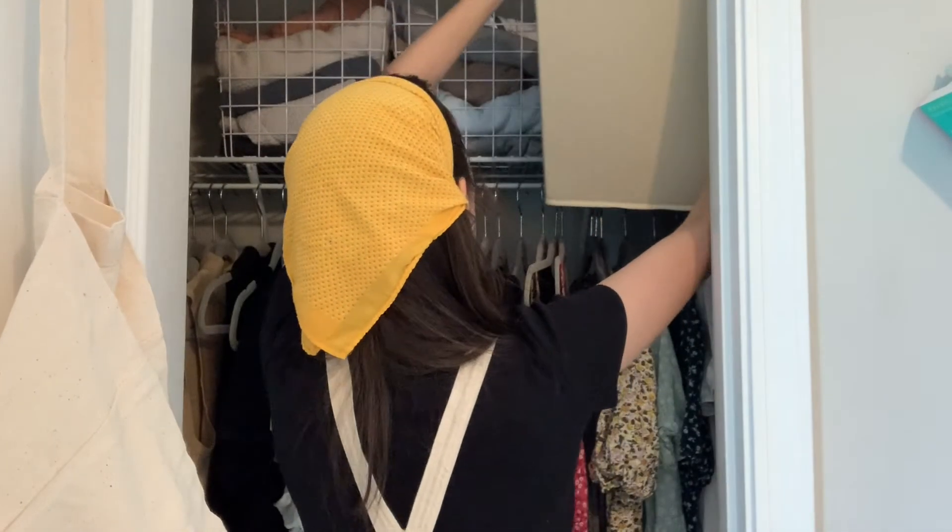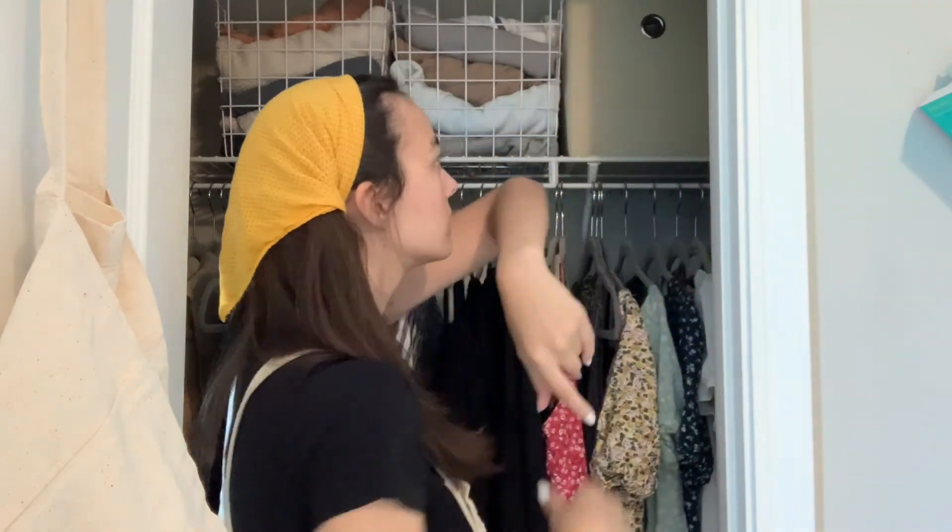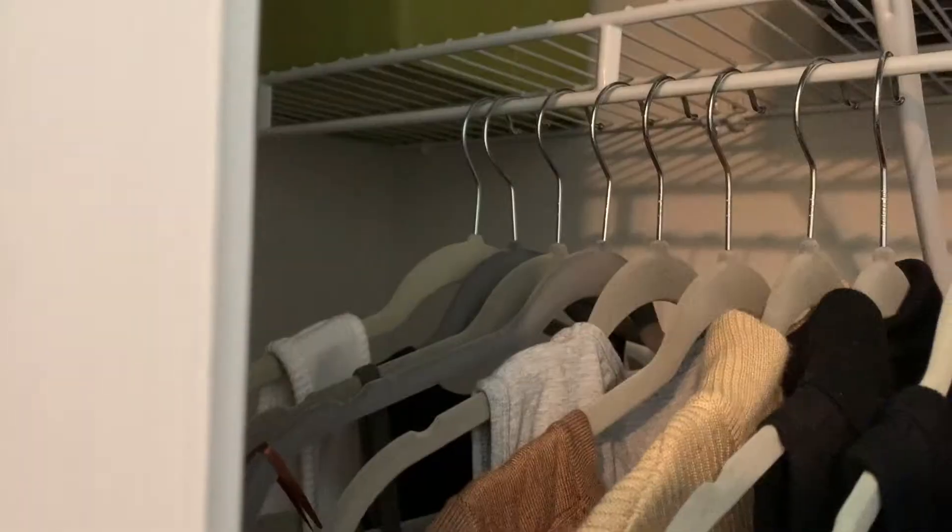That fits nicely. That looks good. We finished with two hours to spare — it is currently three o'clock. It came out really nice, so I'm going to do a little pan or zoom — b-roll shot — of the finished closet.